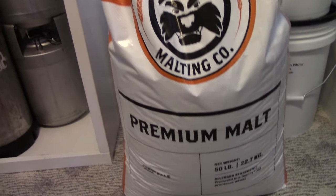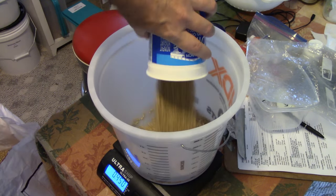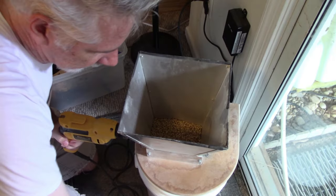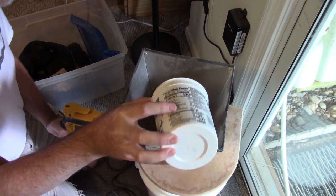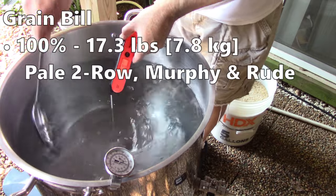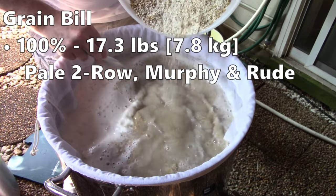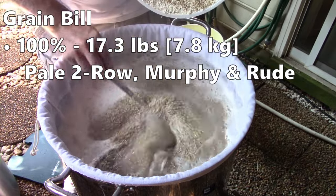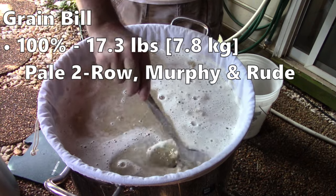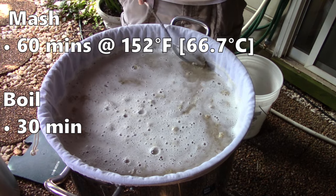I have a new, unopened bag of Murphian Rude Pale Malt. Murphian Rude is a maltster here in Virginia. I've been very happy with their various base malts and specialty malts. A single malt beer would provide a simple base for the yeast but also give me a better feel for the Murphian Rude Pale Malt. The grain bill was 100% Murphian Rude two-row pale at about 17.3 pounds or 7.8 kilograms. I've noticed I tend to get more dough balls with Murphian Rude Malt — I notice the same thing with Crisp Maris Otter.